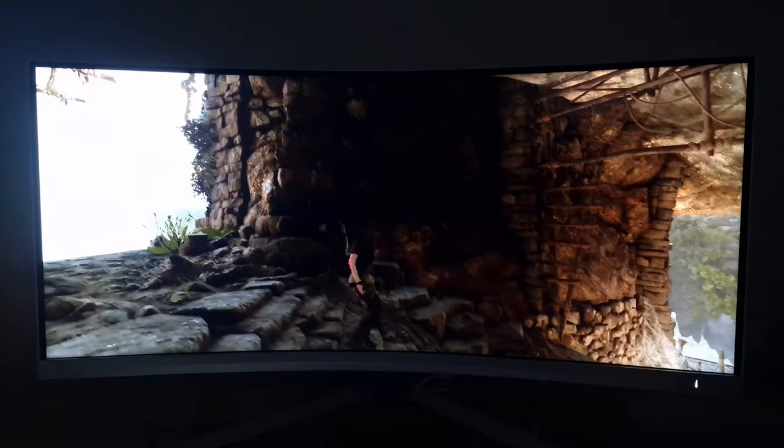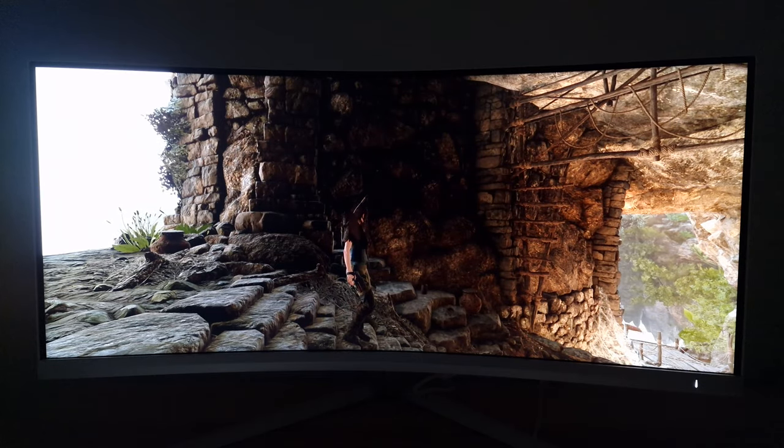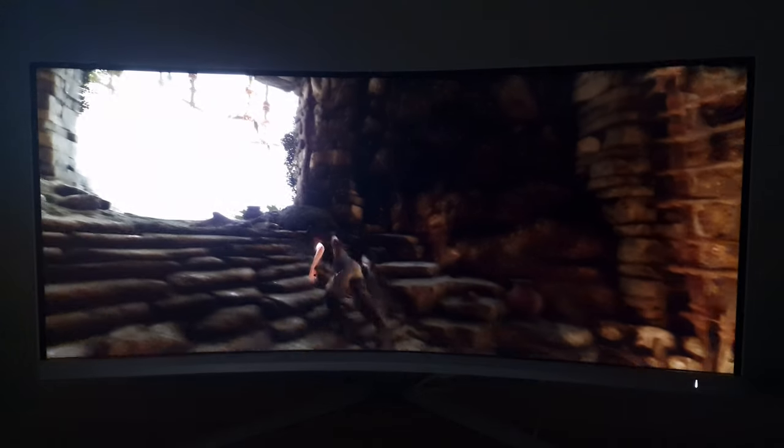I'm back on Shadow of the Tomb Raider and now I'm running the game under HDR. The monitor has VESA DisplayHDR 1400 certification, so that's the highest level for LCDs that VESA will certify for.